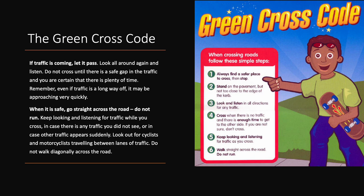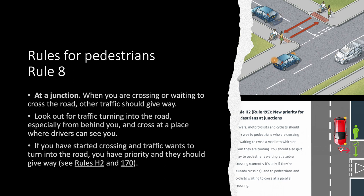Look out for cyclists and motorcyclists travelling between lanes of traffic. Do not walk diagonally across the road. Rule 8. At a junction. When you are crossing or waiting to cross the road, other traffic should give way. Look out for traffic turning into the road, especially from behind you, and cross at a place where drivers can see you. If you have started crossing and traffic wants to turn into the road, you have priority and they should give way.